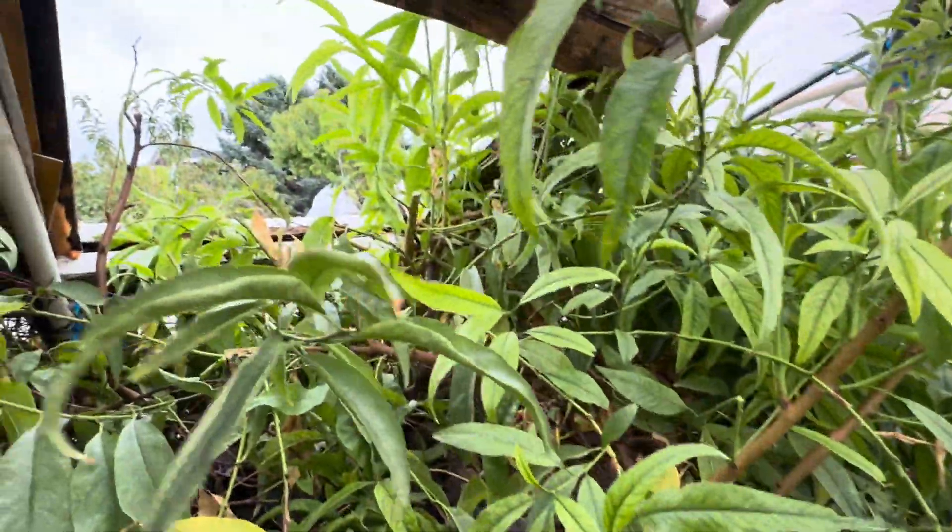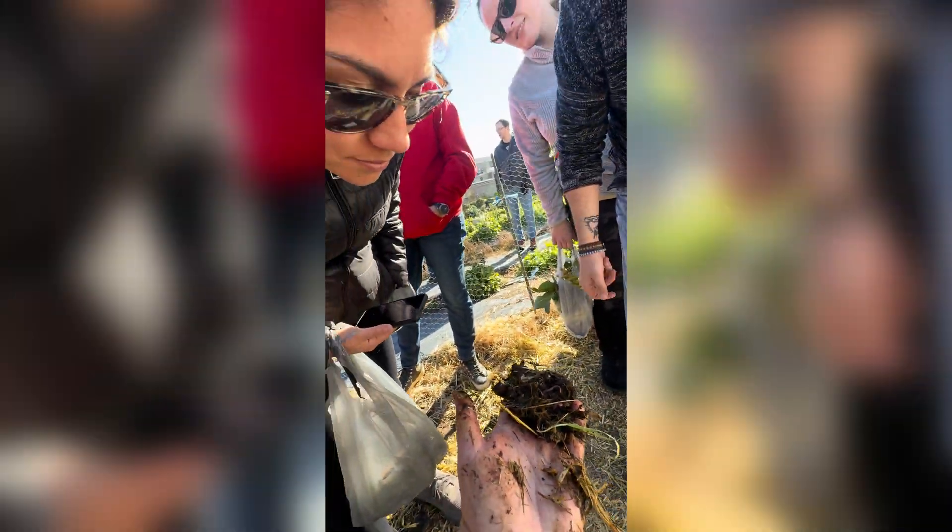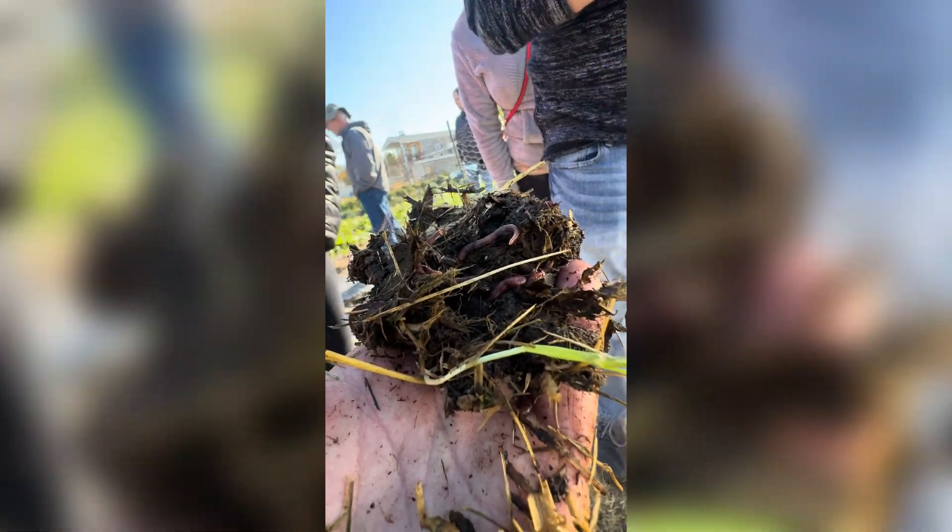Let's take a look at what we have on the sides of the greenhouse. Look at the red wiggler worms! People pay money for these and we're harvesting them around our greenhouses.